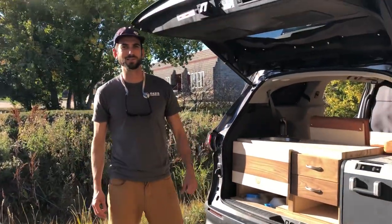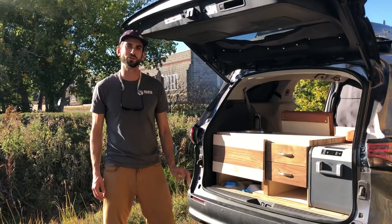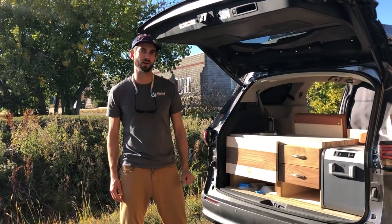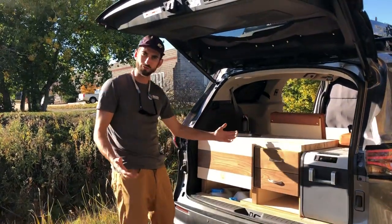Hey there, this is Oasis Camper Vans, van number 67 — a 2021 Toyota Sienna XLE all-wheel drive, and it's super tricked out. Let me show you what we did to it. The kitchen is our standard style of kitchen for the classic build.